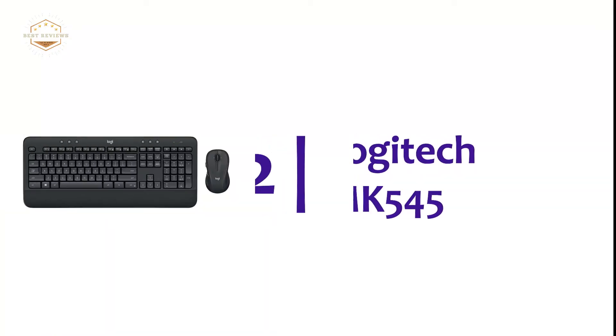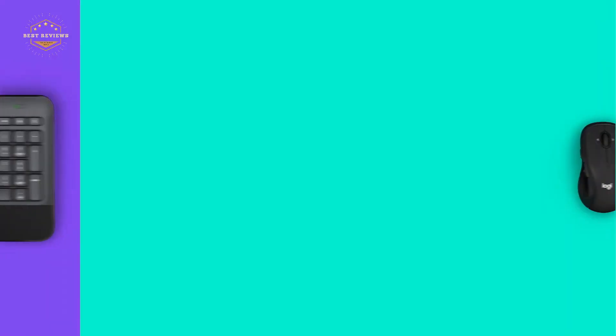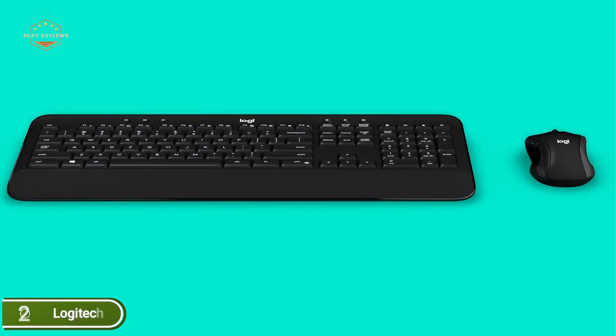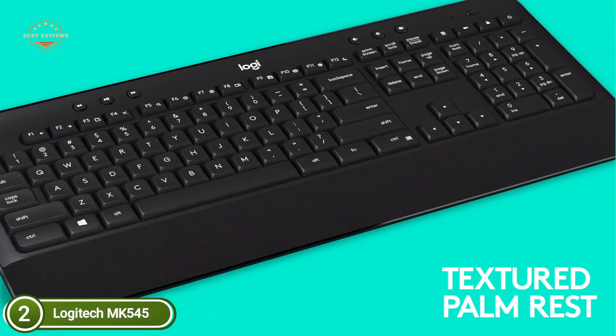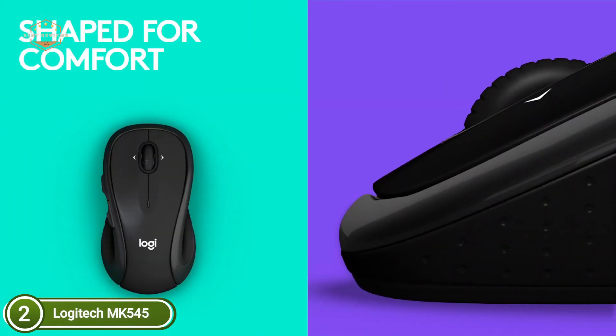Number 2 on our list, Logitech MK545. It's a wireless keyboard and mouse combination designed for comfort, precision, and durability. The full-size keyboard has the familiar shape, key size, feel, and shape, and the sophisticated full-size mouse is made to comfortably fit into the palm of either hand.